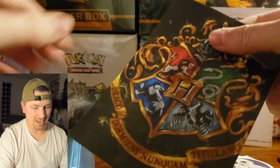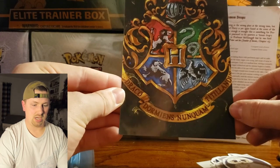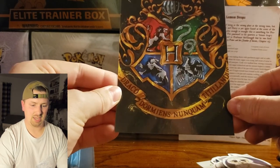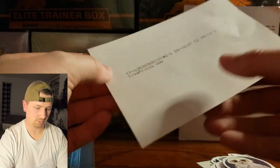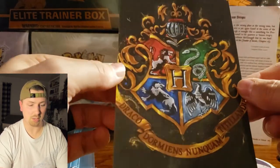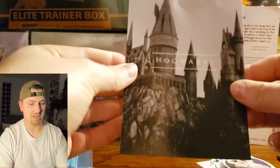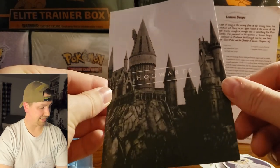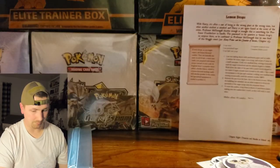It looks like we have a postcard here — Draco Dormiens Nunquam Titillandus. It's a Hogwarts postcard. Looks like they put it on photo stock, but very cool. I'll definitely put that in a frame and make it part of my new backdrop. And we have Hogwarts itself — the actual building on the same type of paper.